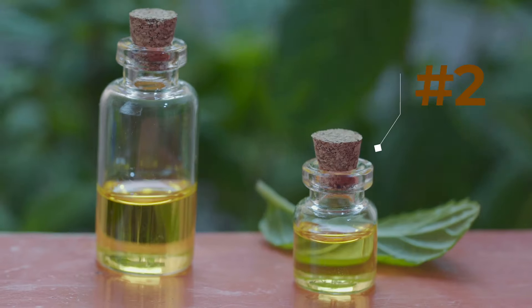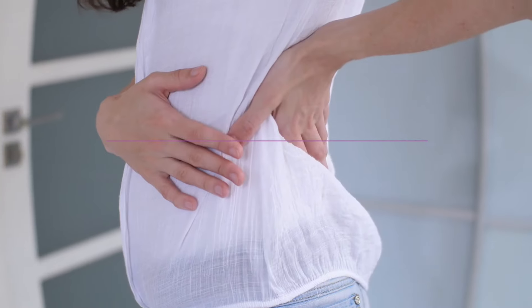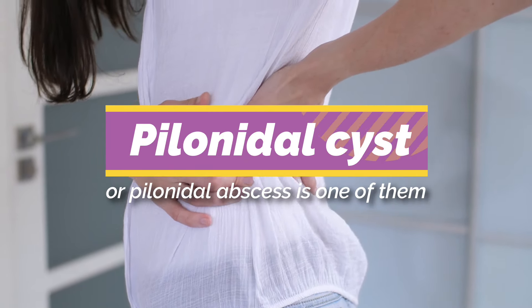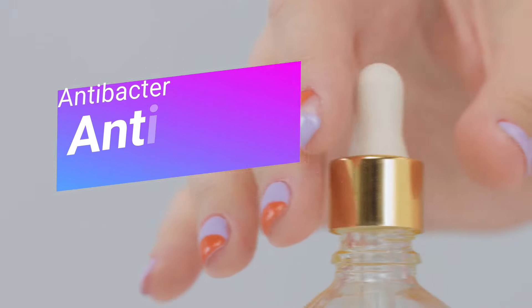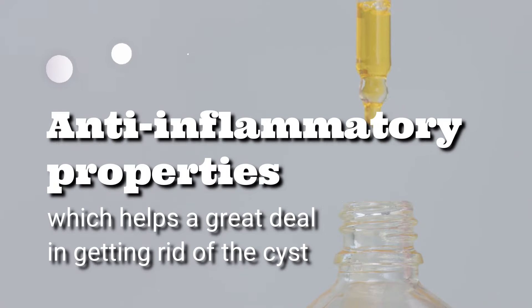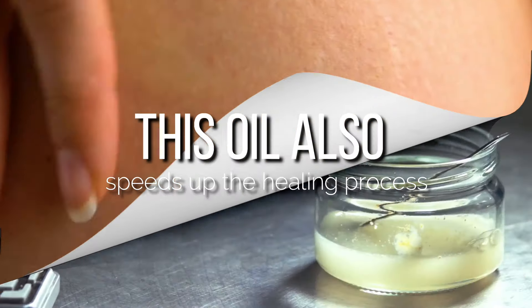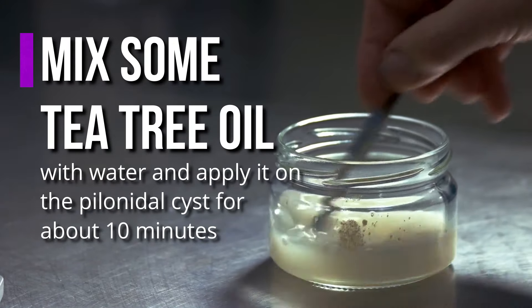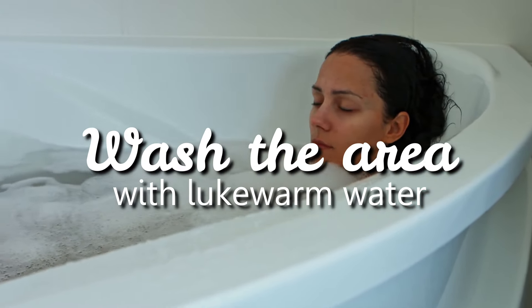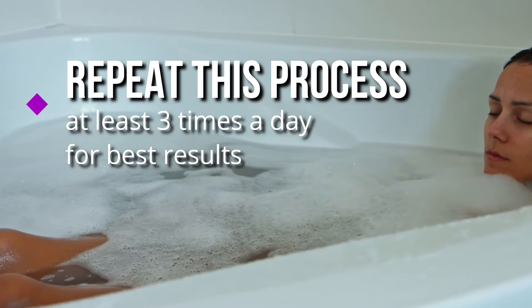2. Tea Tree Oil. This is a very beneficial home remedy for many different medical conditions, and pilonidal cyst or pilonidal abscess is one of them. Tea Tree Oil is a very powerful antibacterial, antifungal, and antiviral, and also has anti-inflammatory properties which help a great deal in getting rid of the cyst. This oil also speeds up the healing process. Mix some tea tree oil with water and apply it to the pilonidal cyst for about 10 minutes, then wash the area with lukewarm water. Repeat this process at least 3 times a day for best results.